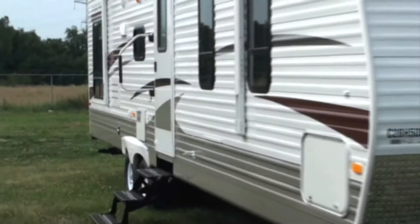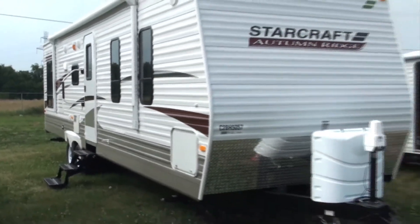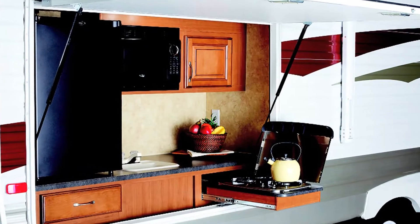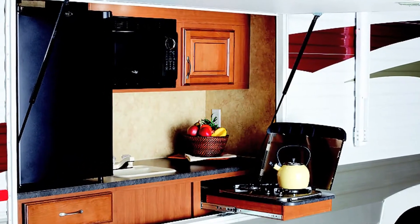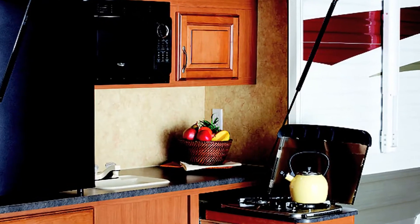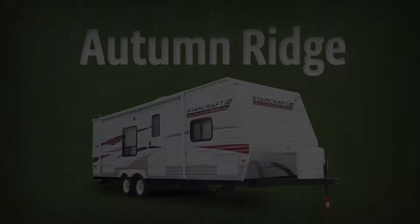Our whole family loves our new StarCraft Autumn Ridge Travel Trailer. My husband loves the StarMax front pass-through storage. My kids love their bunk room, and I love cooking outdoors thanks to the Autumn Ridge's exterior kitchen. It has everything — a fridge, stove, microwave oven, sink, and even a TV outlet. Simply put, we love our camper.